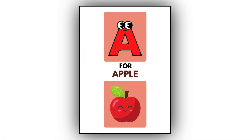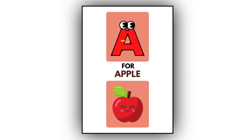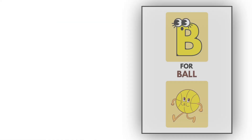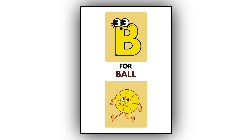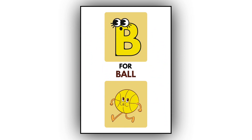A. A for apple. This is an apple. B. B for ball. This is a ball.